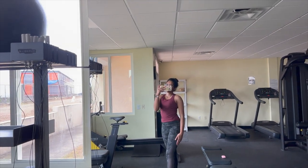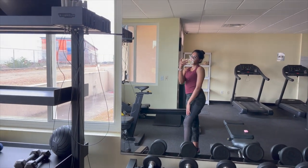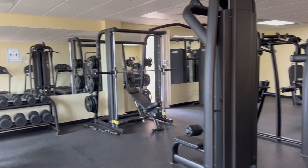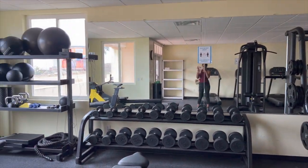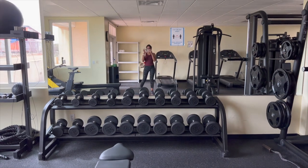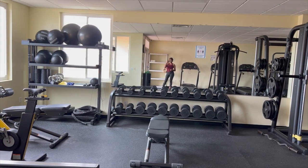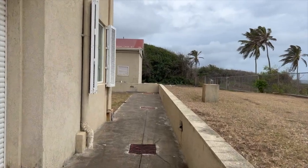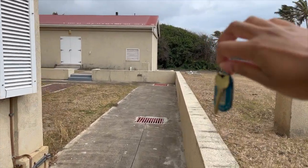That concludes my workout. Now I'm just going to go back to the library, drop off my key, get my ID back, then head home, take a shower, make some breakfast, and start studying for my block exams. Here's one final look at the gym before we head back out, and I'm going to return my key to the library.